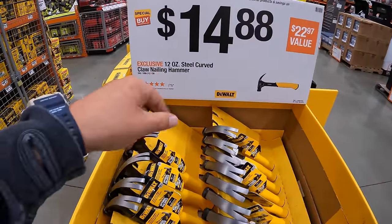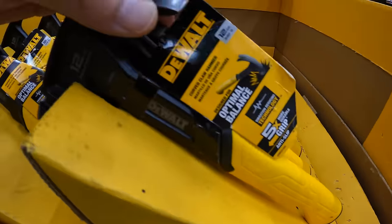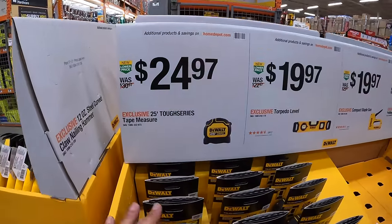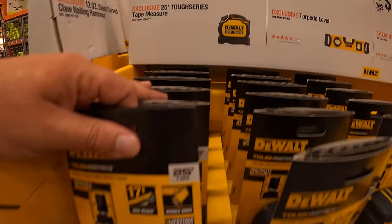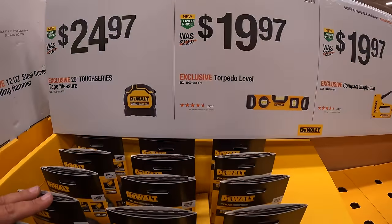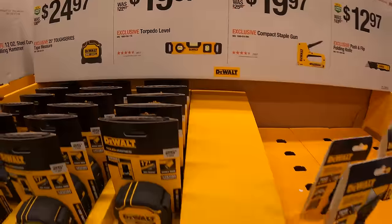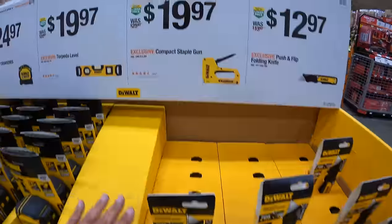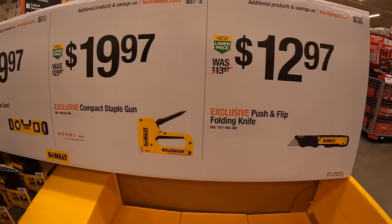$14.88 for a 12-ounce steel curved-claw nailing hammer. $24.97 for the 25-foot Tough Series tape measure. $19.97 for their torpedo level. $19.97 for their compact staple gun. Or $12.97 for the push-flip folding knife.